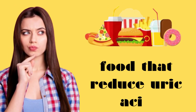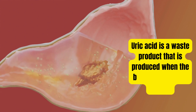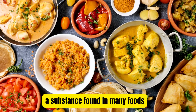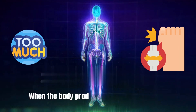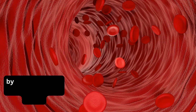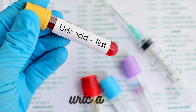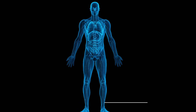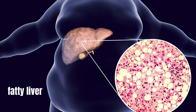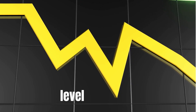Today we are talking about foods that reduce uric acid. Uric acid is a waste product that is produced when the body breaks down purines, a substance found in many foods. When the body produces too much uric acid or is unable to eliminate it properly, it can build up in the blood and cause painful arthritis, gout, permanent damage in the bones and joints, high blood pressure, and fatty liver. There are some lifestyle changes that you can make to lower its levels.